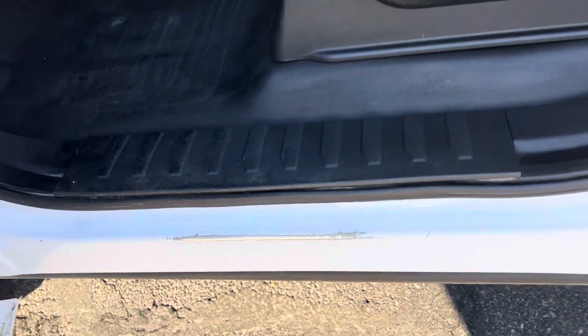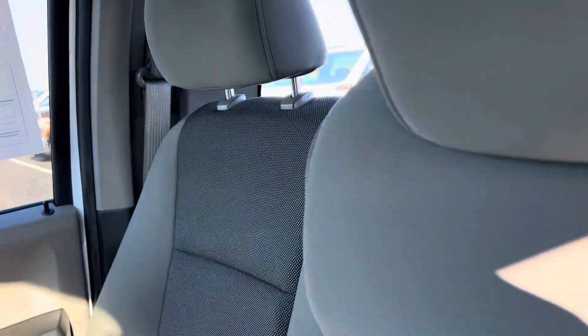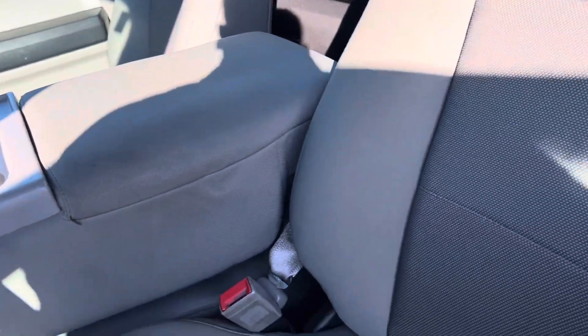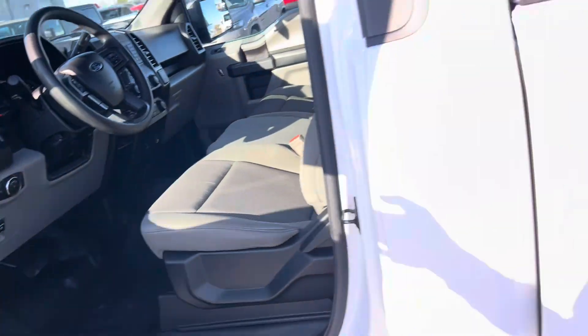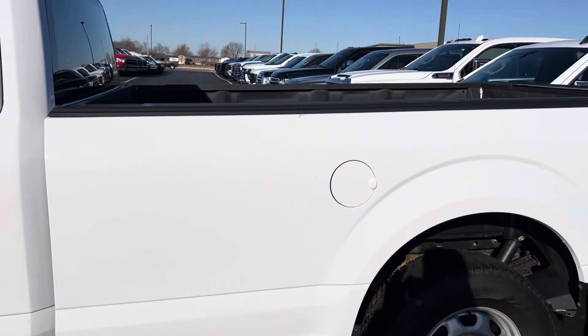I can show you a little bit of wear on the driver's side rocker. The seats and the interior look good. It does have a center console — it comes down, or you can leave it up as a bench seat. The paint for the most part looks good.